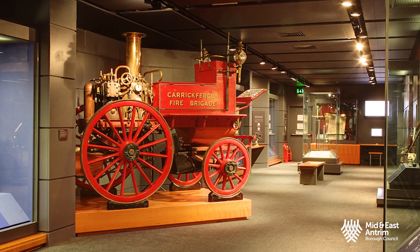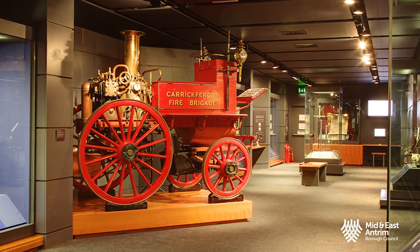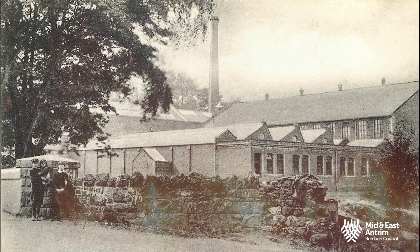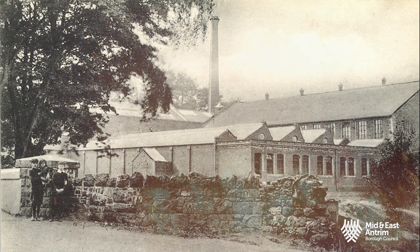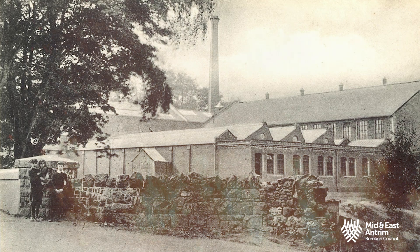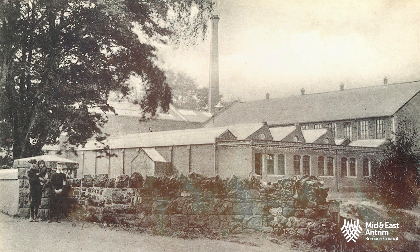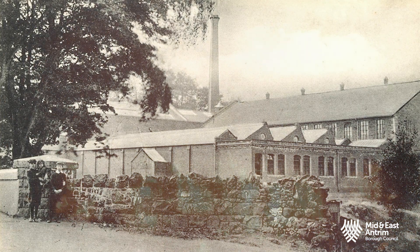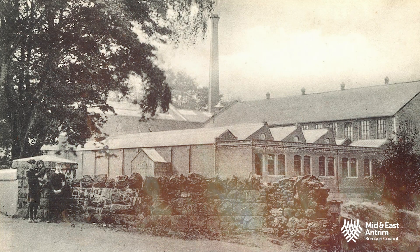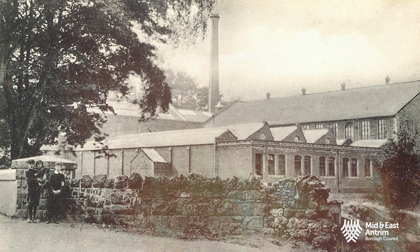The fire engine was presented to the town of Carrickfergus in 1908 by Colonel Craig, a great benefactor of the town. In 1903, Woodburn Weaving Factory had caught fire causing damage amounting to £25,000. The Belfast Fire Brigade attended the scene, taking an hour to cover the 11 miles. It was later this same year that Colonel Craig presented the council with a manual fire engine and fire escape for the use of the inhabitants and neighbourhood.